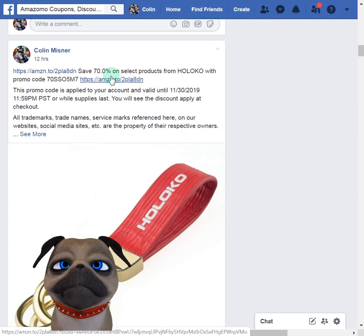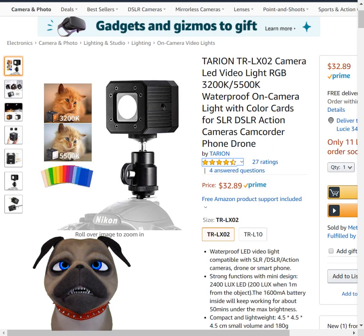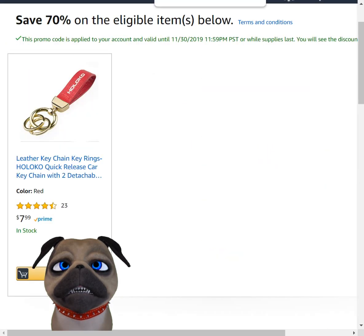70% off this keychain — it's only about $7 but it's rated well. There's the keychain: 70% off $7.99, so that's about $5.60 off, bringing it to about $2.40.